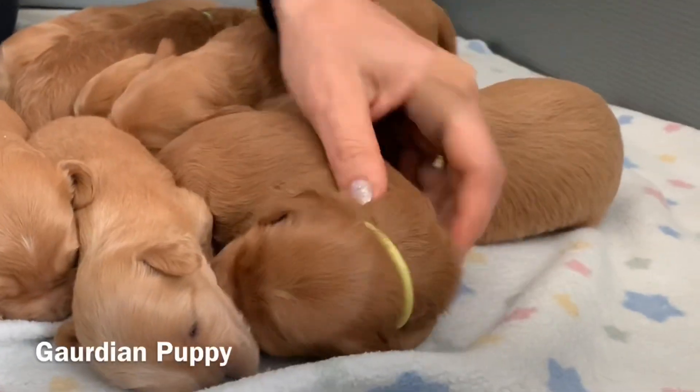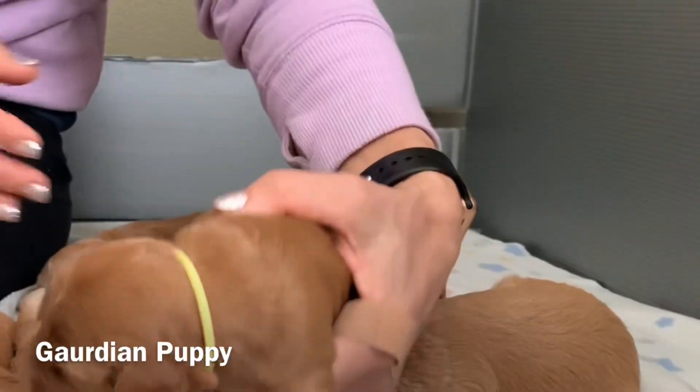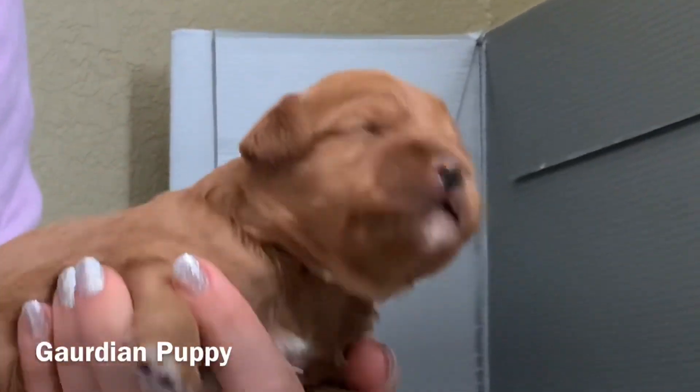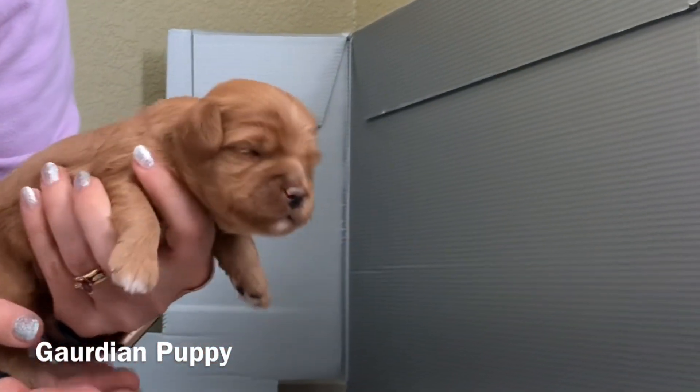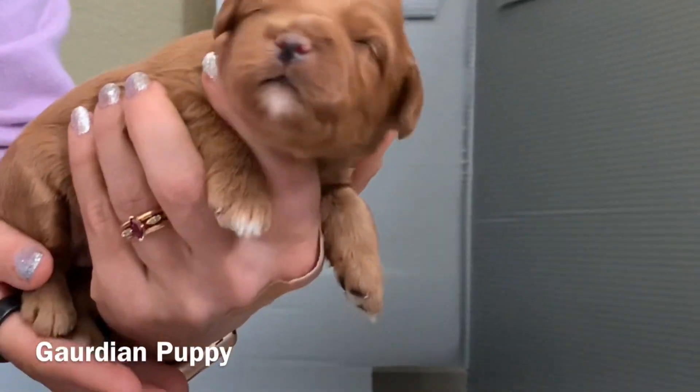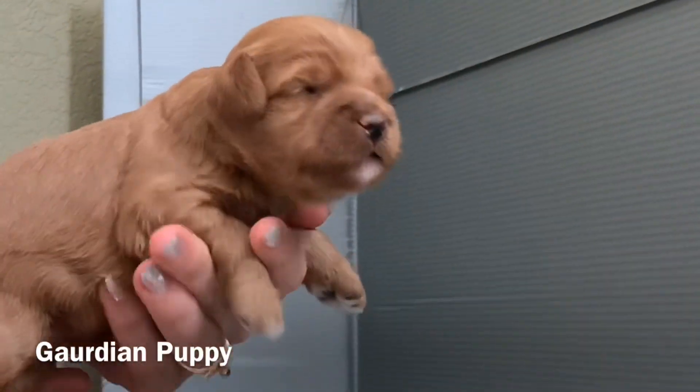Right here is the yellow collared puppy. Beautiful face and beautiful ears there. Here's the yellow collared puppy.